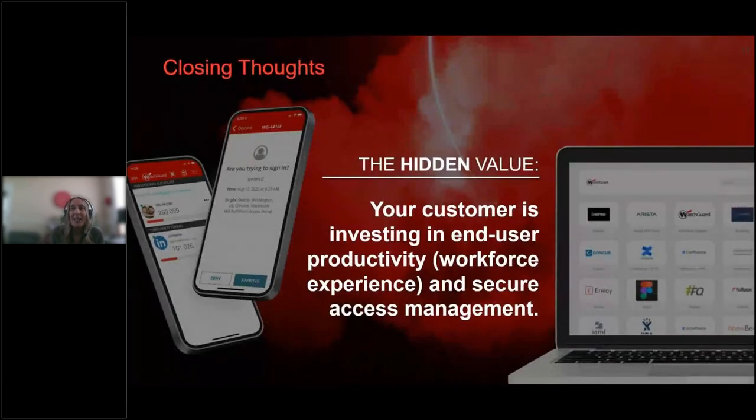In summary, the hidden value of SSO is that your customer is investing in end-user productivity — the workforce experience — and secure access management. It's not just security; it's really that end-user productivity message that sometimes gets lost in discussions around cybersecurity threats. Really opening up that secure access management experience comes with great security when fronted with MFA and constrained with zero trust policies. With that, we're at the end of our session and we have time for some questions.